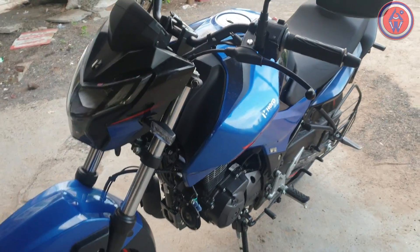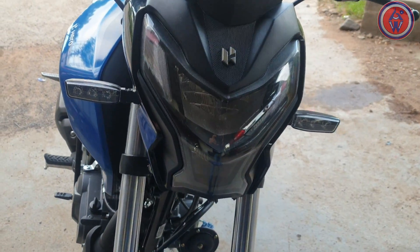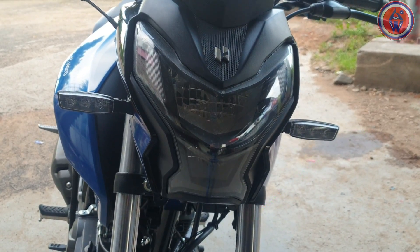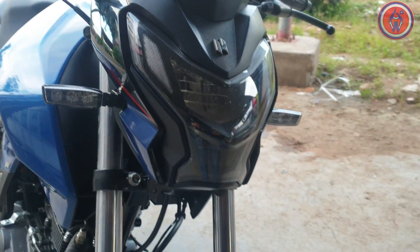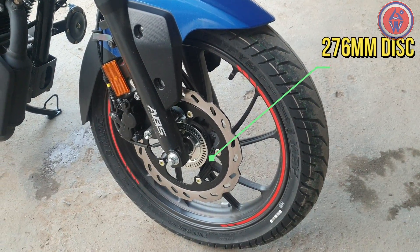Now let's get closer to the headlamp — it is quite striking to look at. The bike gets 37mm front forks. The alloys are designed well, paired with a fatter 100-section tire and a 276mm disc at the front with single-channel ABS.